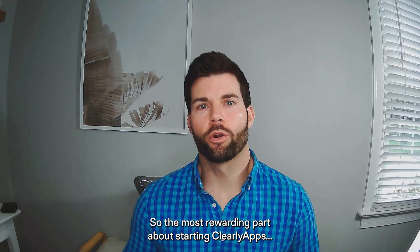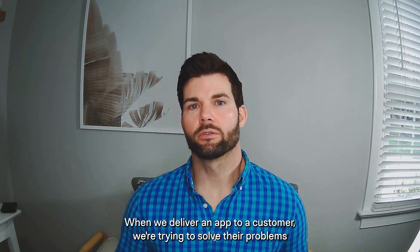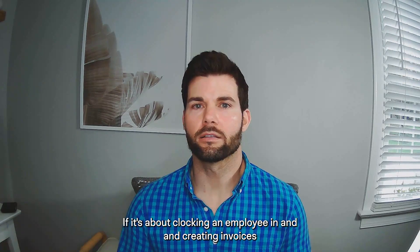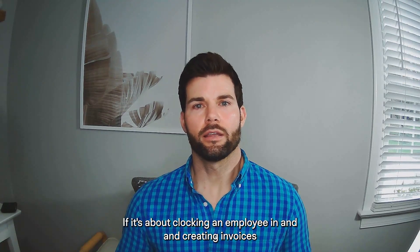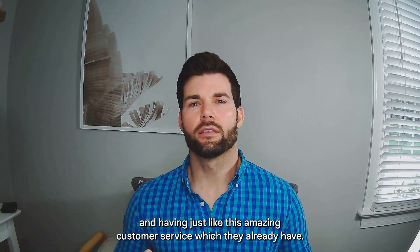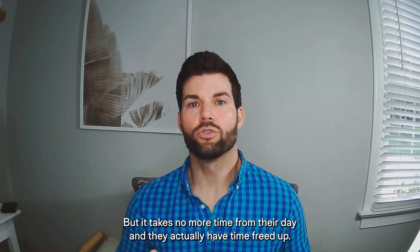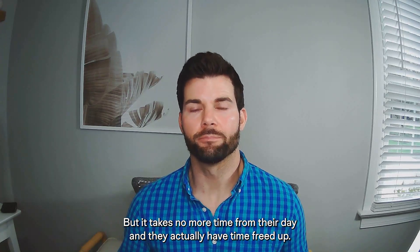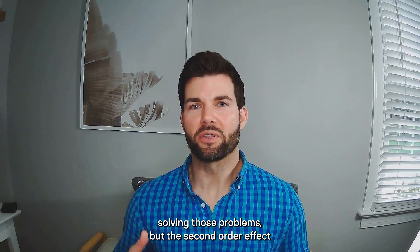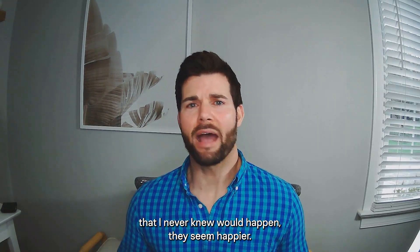The most rewarding part about starting Clearly Apps is when we deliver an app to a customer, we're trying to solve their problems. If it's about clocking employees in, creating invoices, having amazing customer service that takes no more time from their day — and they actually have time freed up — we knew we were solving those problems. But the second-order effect that I never knew would happen: they seem happier.